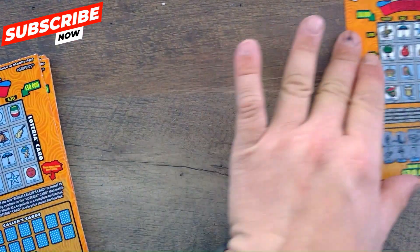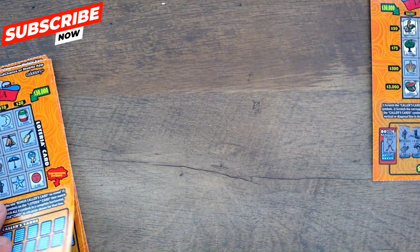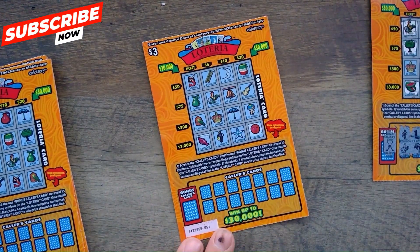Got the X arrows, so no winner on ticket 50. That'll go in the second chance trash pile. Moving on to ticket 51.